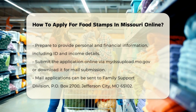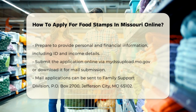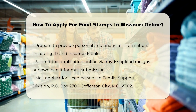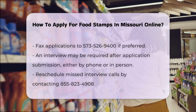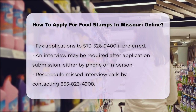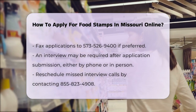After you've filled out the application, you'll need to submit it. You can do this online through the mydss.mo.gov website. If you prefer, you can also download the application, fill it out, and then upload it or send it by mail to the Family Support Division at P.O. Box 2700, Jefferson City, MO 65102, or fax it to 573-526-9400.